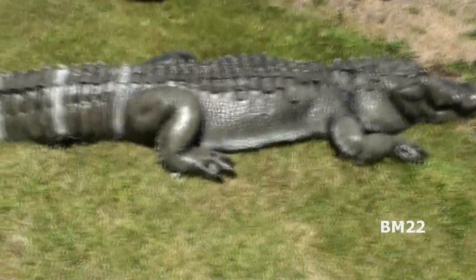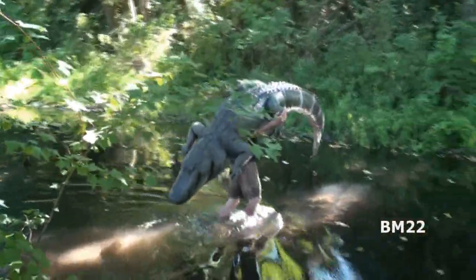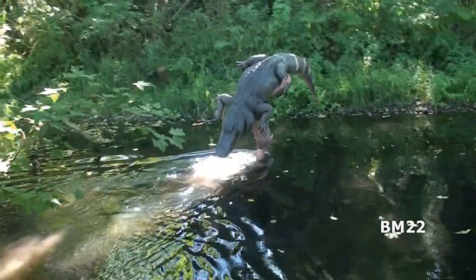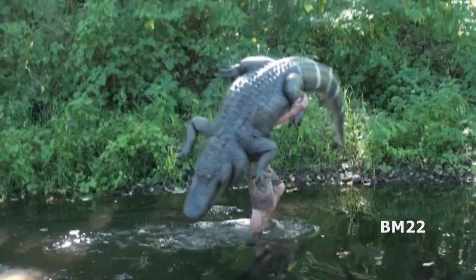And if you had no idea they even made and sold something like this, you're going to ask why. Well, these are used as movie props. When you see a movie with a bunch of alligators in it, sometimes the alligators are real, sometimes they're props, sometimes they're animatronic — robot alligators. It really depends how they are shooting the scene.